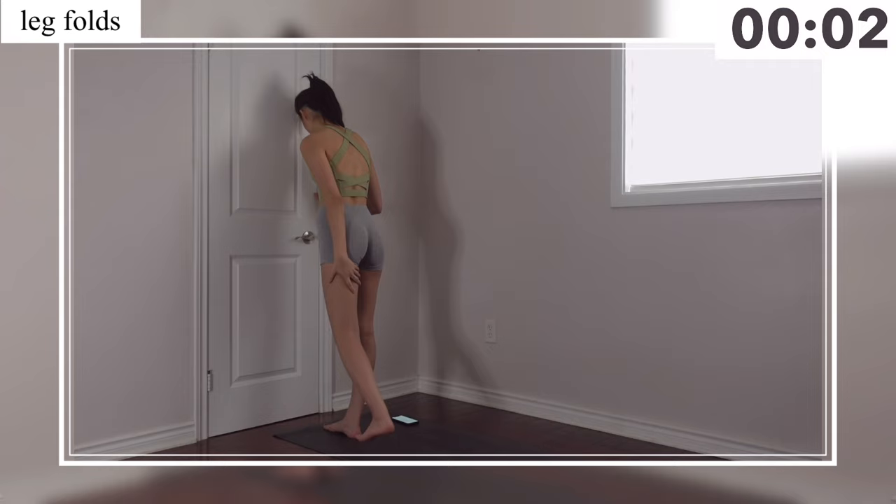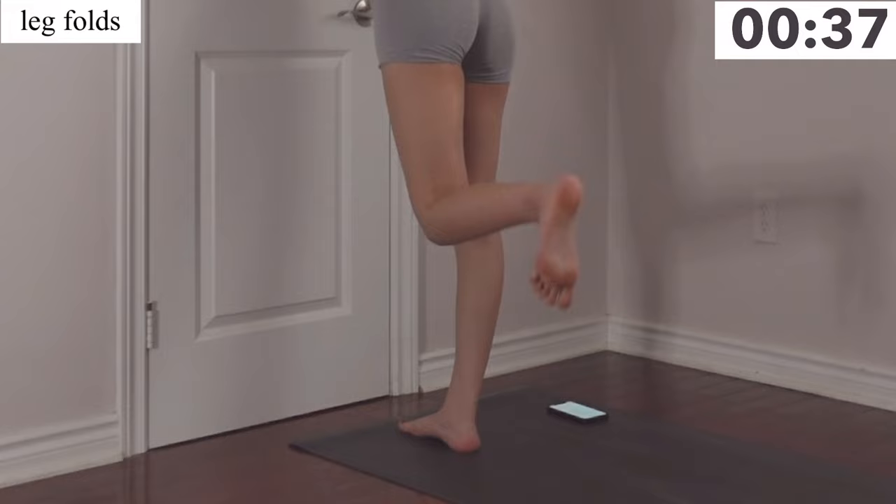Now we're switching to the other side. If you want to make this more challenging, you can bring a set of resistance bands and just put them right under your foot and lift them up the same way.